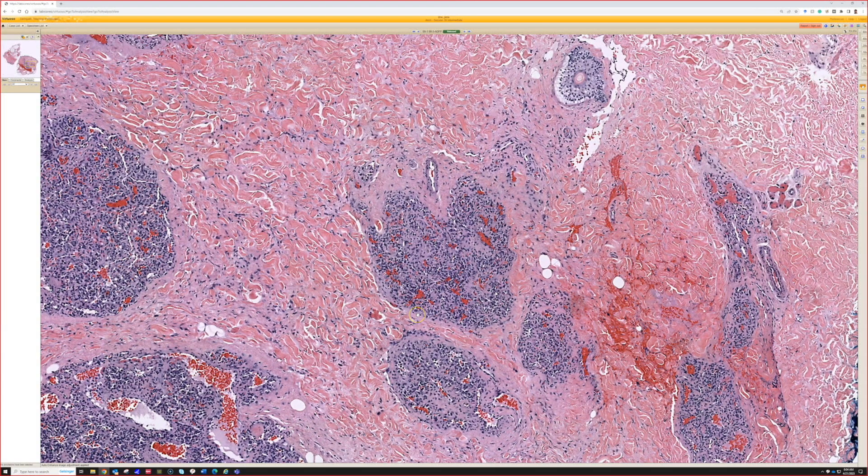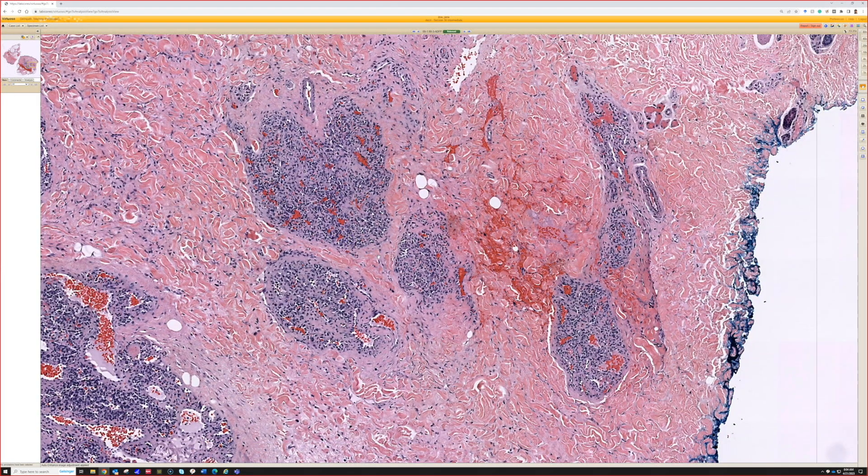This is either a tufted angioma or a Kaposiform hemangioendothelioma — two names for basically the same tumor or the same spectrum. When they're large, infiltrative, and deep, particularly in babies or present since infancy, we tend to use the term Kaposiform hemangioendothelioma. When they're small lesions in the skin of adults, we use tufted angioma. In the WHO soft tissue book they are on a spectrum, and my mentor Dr. Weiss said they look essentially identical microscopically.